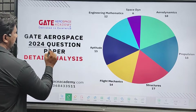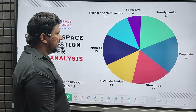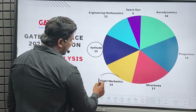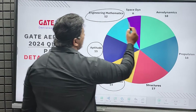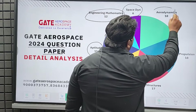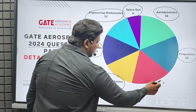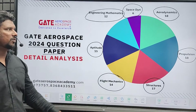This year, 2024, Gate Aerospace paper — let's see a detailed analysis. If you see the paper, this year we got 15 marks from aptitude, 14 marks from flight mechanics, 12 marks from engineering mathematics. Surprisingly, this year we got 6 marks from space dynamics. Aerodynamics gave 18 marks, propulsion 18 marks, and structures 17 marks. This is the overall marks out of 100.